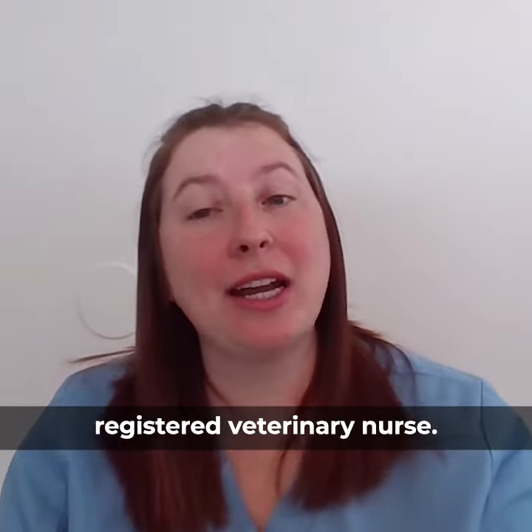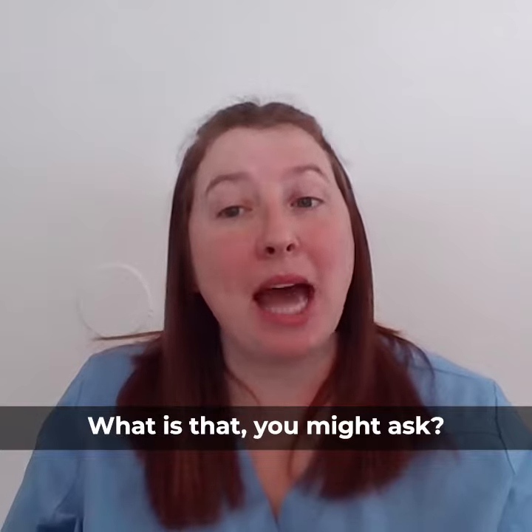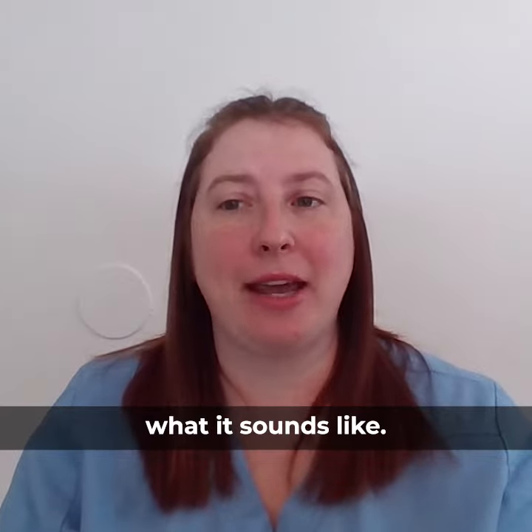Hey there, I'm Tricia, a registered veterinary nurse, and today I'm going to talk a little bit about reverse sneezing. What is that, you might ask? Well, it's exactly what it sounds like.